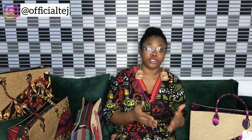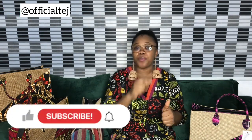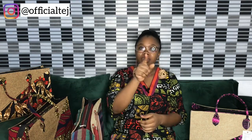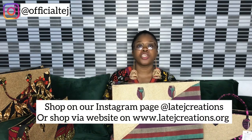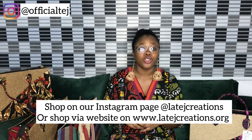It is very important for you to know what you're getting into, because your satisfaction is our priority. Thank you so much for watching. Remember to give this video a thumbs up, turn on the post notification bell, subscribe, comment, share, and most importantly, shop the Whole Bag. You can shop from our Instagram page at Latesh Creation, or directly from our website at www.lateshcreation.org. See you in my next product review video, bye!